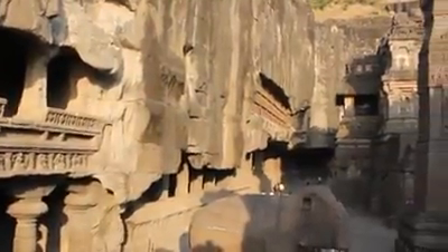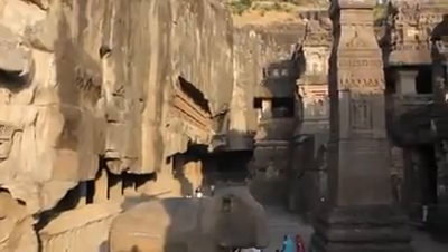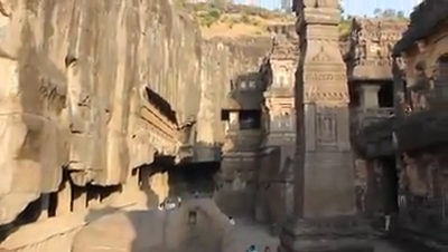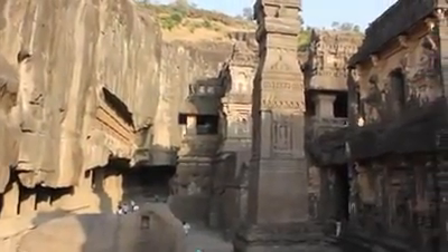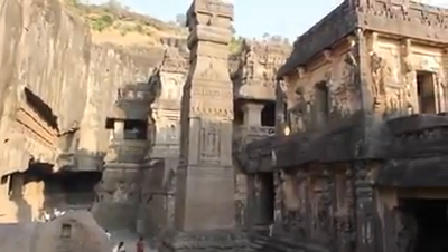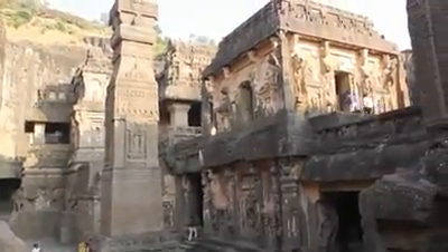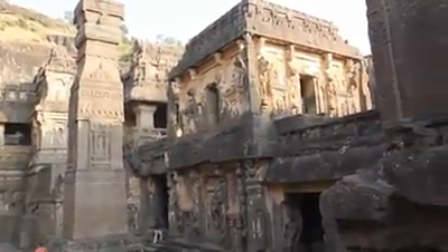This is the world famous Kailasa temple at Elora. Let's look objectively into who could have built this amazing structure. By the end of this video, I hope you will agree with me that our history is completely wrong and that this temple was built by a very advanced civilization.